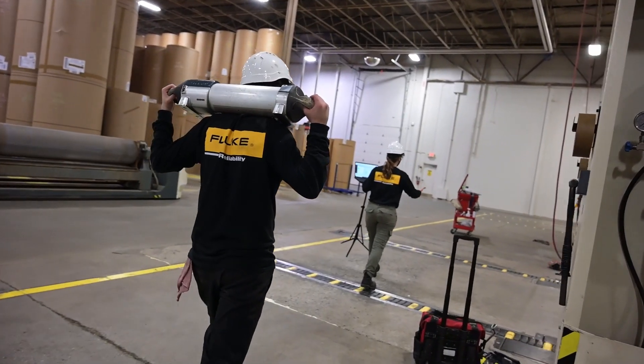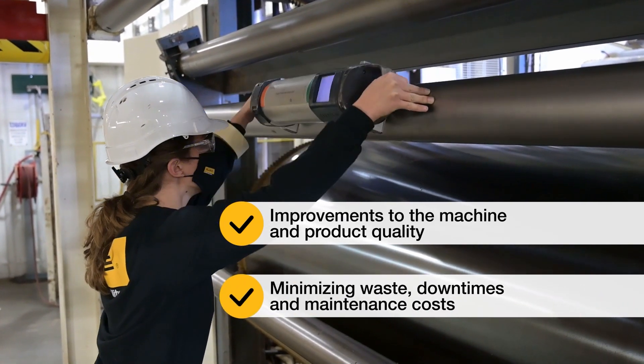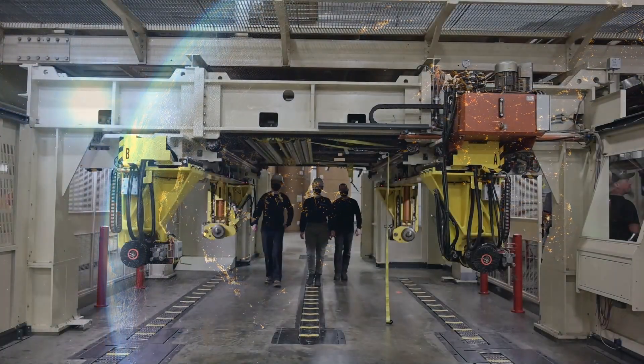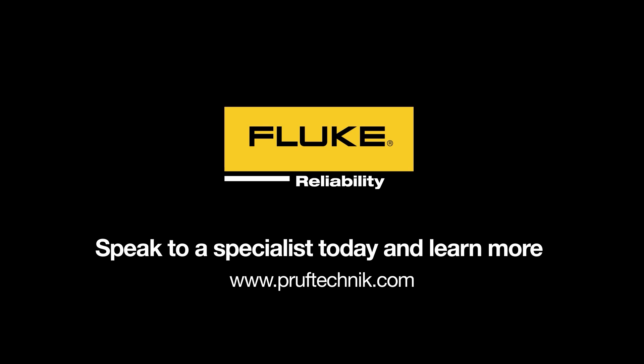Thanks to proper alignment, you can expect long-lasting improvements to machine and product quality, minimizing waste, downtimes, and maintenance costs. You can request RGA services globally and expect the highest quality customer service and professionalism at your plant site from start to finish. Speak to a specialist today and learn more.